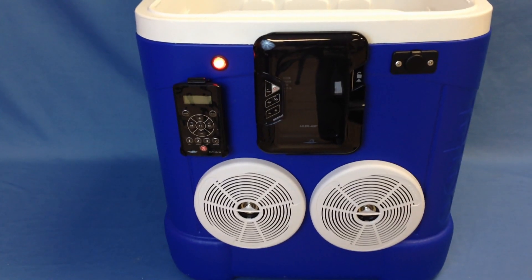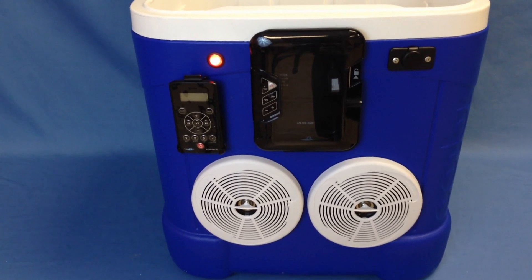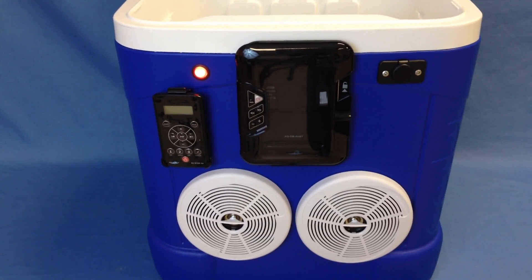This is the Ice Chest Radio's Aquatic AV Ice Chest Radio, fitted with the Aquatic AV Digital Media Locker, capable of playback for AM, FM radio, any phone or MP3 player, Bluetooth capable.